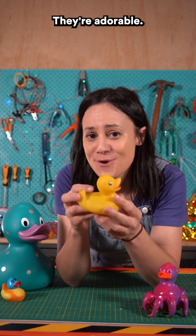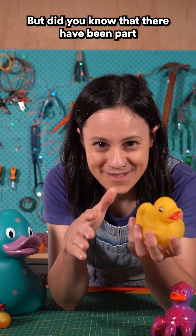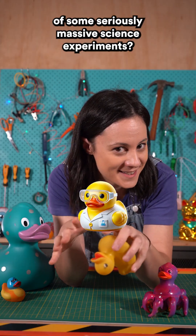Rubber ducks — they're adorable. But did you know that they've been part of some seriously massive science experiments?